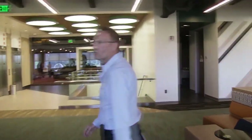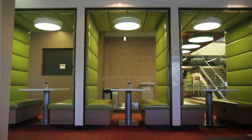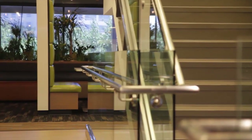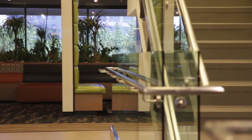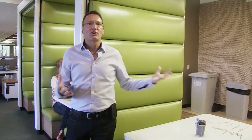The last thing I want to show you in the collaboration space is an area that we call the caves. And you can see it's very reminiscent of a diner-style seating arrangement. We actually have whiteboard material on the tabletop surface so people can just sit here and sketch out whatever they want to talk about.